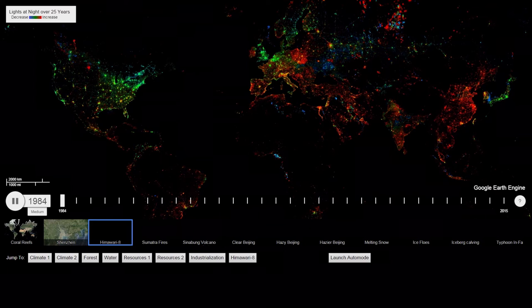In green, you see places that have had the same amount of light over time. In blue, places where the amount of light has decreased. And in red, places where the amount of light has increased dramatically.